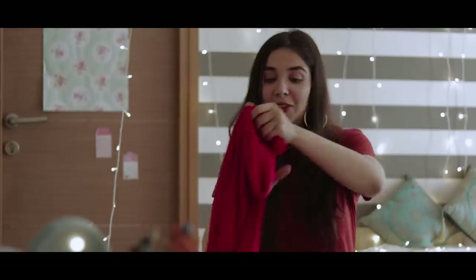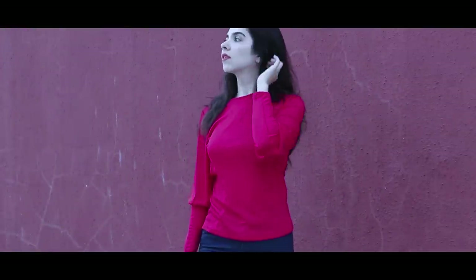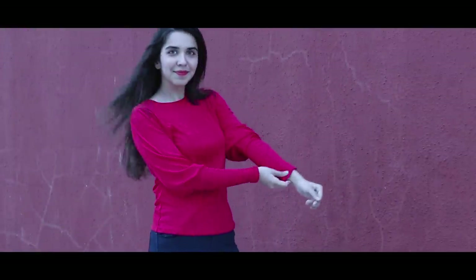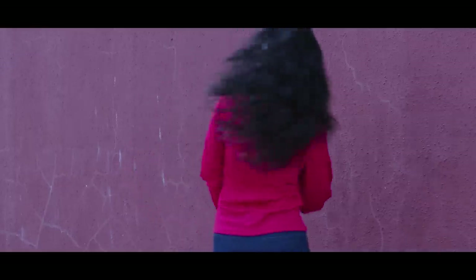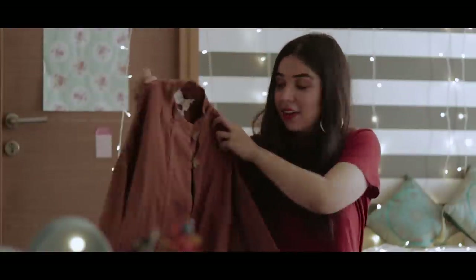You've seen me wearing this red top multiple times because it's the perfect pop of red. I also got this one in the sale for only ₹390. Before the discount it was ₹1490 — a bargain, and 80% off!